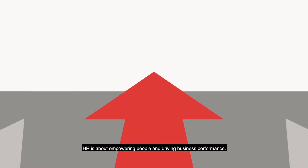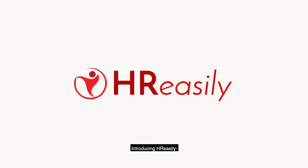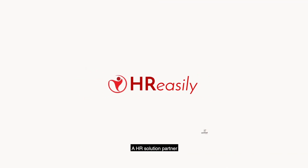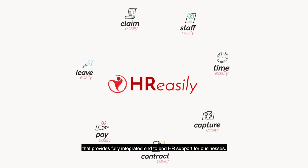HR is about empowering people and driving business performance. What if HR was made easy? Introducing HR Easily, a HR solution partner that provides fully integrated end-to-end HR support for businesses.